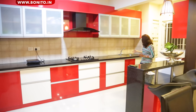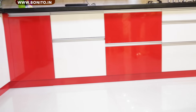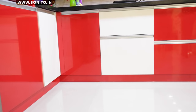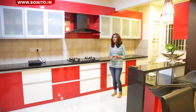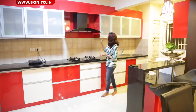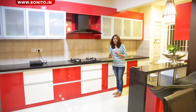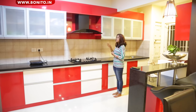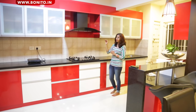Under the sink we have the dustbin and the detergent holder. We have tandem boxes here, the watered pullout, the cutlery unit, tandem boxes, tea tray and storage there. We have the chimney on top, with the chimney patta going on top to conceal the chimney ducting. On either side of the chimney we have the overhead storage with frosted glass, again going with the G profile.